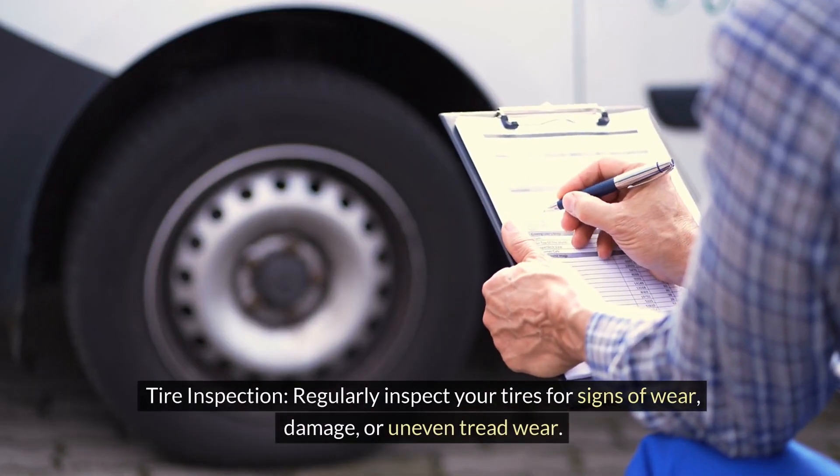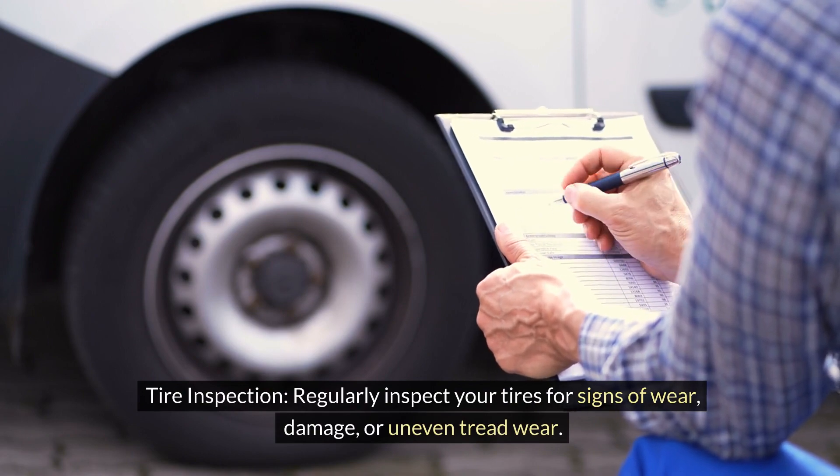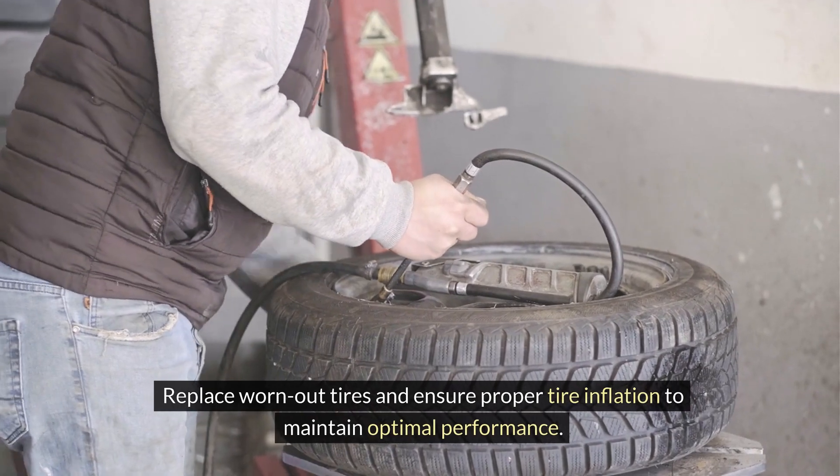Tire inspection. Regularly inspect your tires for signs of wear, damage, or uneven tread wear. Replace worn-out tires and ensure proper tire inflation to maintain optimal performance.